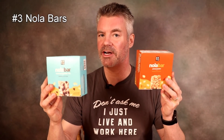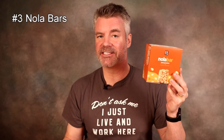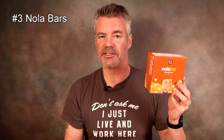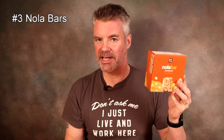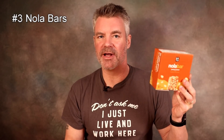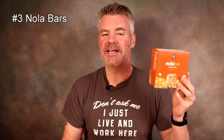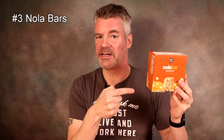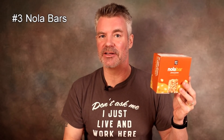Coming in at number three, we have the Nola bars. We've got the Chocolate Chip Coconut, which is very good — it reminds me a lot of a Quaker chewy granola bar. And then we have the Peanut Butter, and this is, hands down, unequivocally, the best keto bar I have ever tasted. This is like a Payday bar without that white nougat stuff inside. Honestly, the best bar I've ever had. But I'm rating these on utility — which ones are most important to me and my day-to-day keto lifestyle?